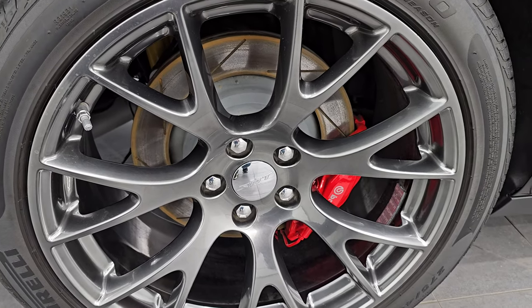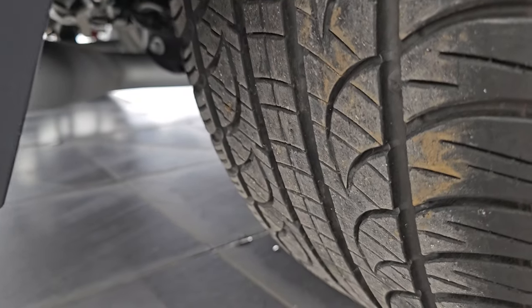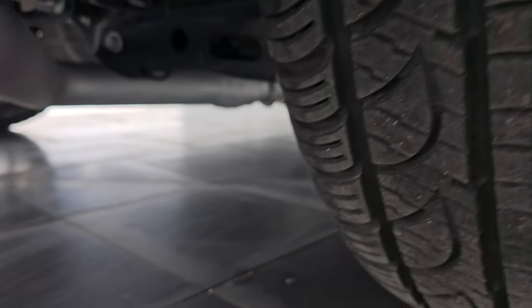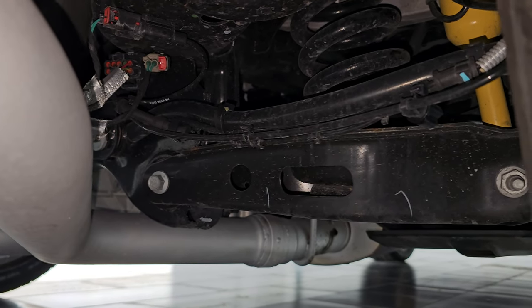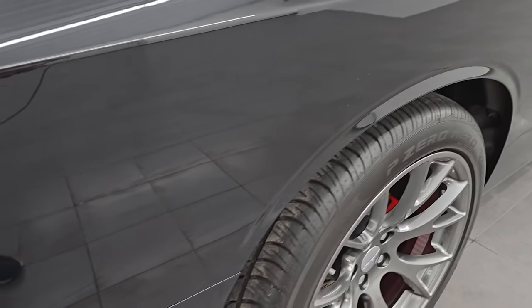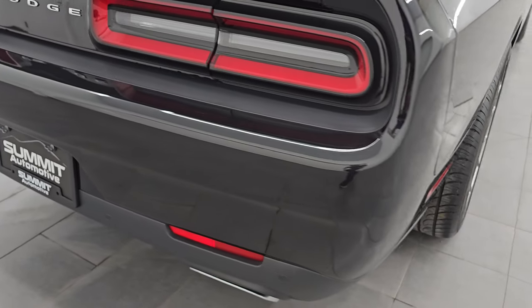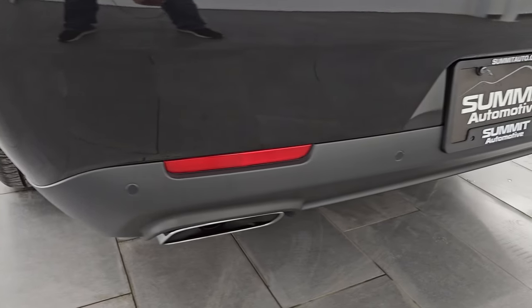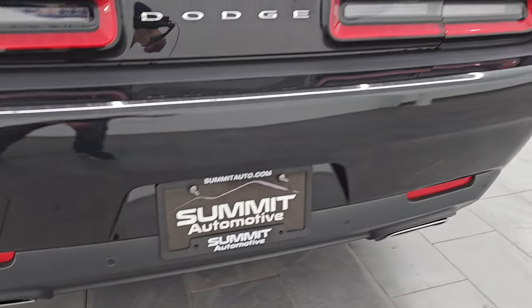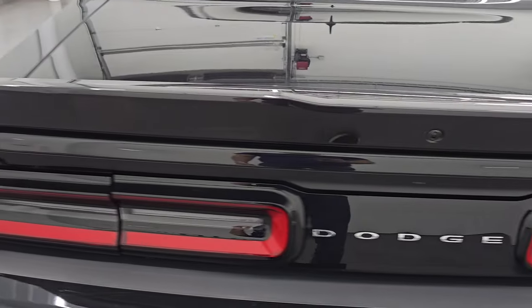The back wheel is in excellent condition as well, and it does have the Brembo brakes back here too. Back tires have right around half the tread left on them. The underbody looks really, really clean. You can even see that metal flake from the camera light — very cool color. Coming around to the back, the rear bumper's in great shape. You get the backup parking sensors and the chrome-tipped dual rear exhaust. We're going to start it up here in just a minute. The trunk lid is in excellent shape, and you get the LED tail lamps.